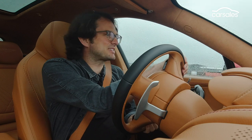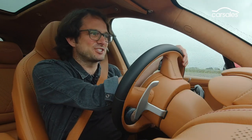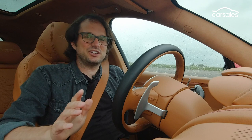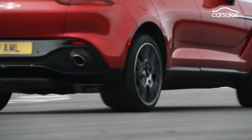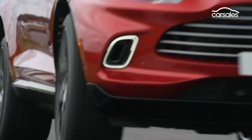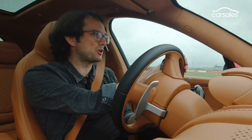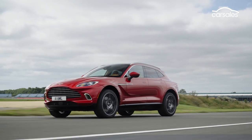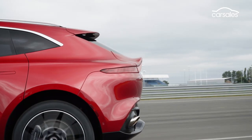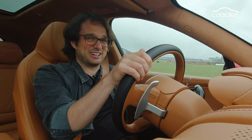The good news for this DBX is it is not a GLS in drag. This is not a Mercedes SUV that has just had a bit of bodywork. This is completely new from the ground up. It's all aluminium and the bodywork is a mixture of aluminium and composite panels, so it should be light — right? Well, 2,245 kilograms is still a bit of a bloater.